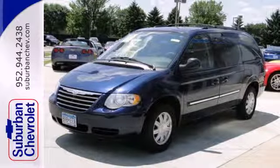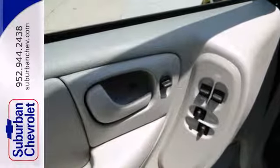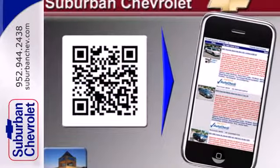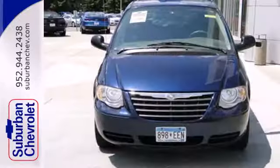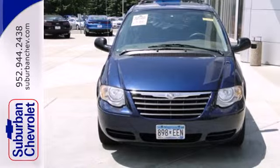There's no such thing as status quo when it comes to the Town and Country. This popular minivan gets better every year with improved performance, comfort, style, and safety. Take it for a test drive today.